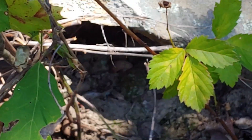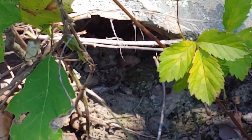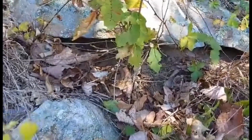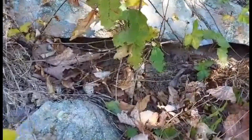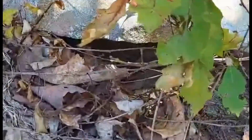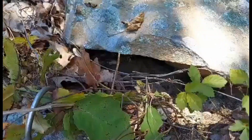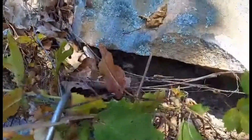That, my friends, is the buzz of a timber rattlesnake. Okay guys, so as you can hear, Frank found our first snake of the day. If you can see in that rock, see that tongue flickering — that is a timber rattlesnake.